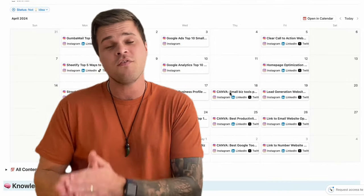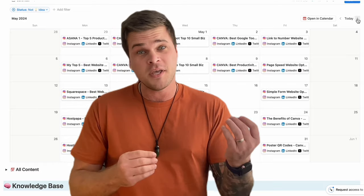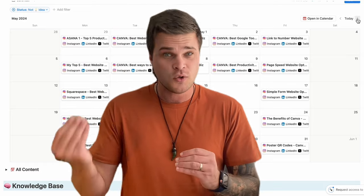A quick disclaimer: everything I'm going to share in this video will be free. There are options where you could use a paid tool to speed things up, but otherwise everything I'm sharing today is free.